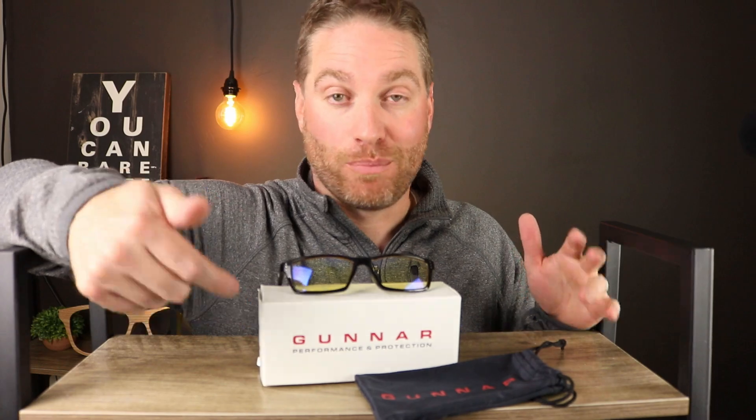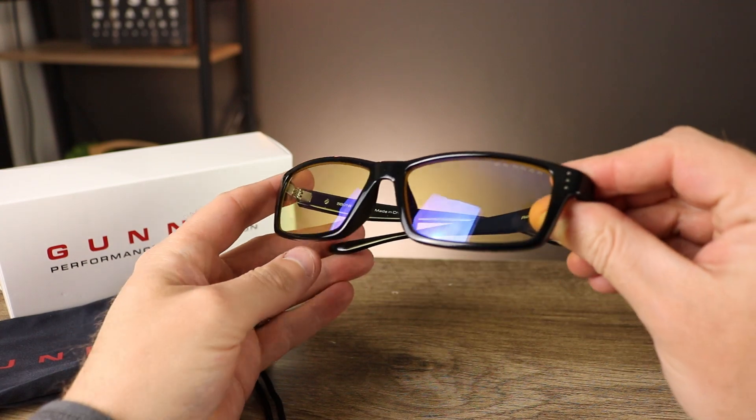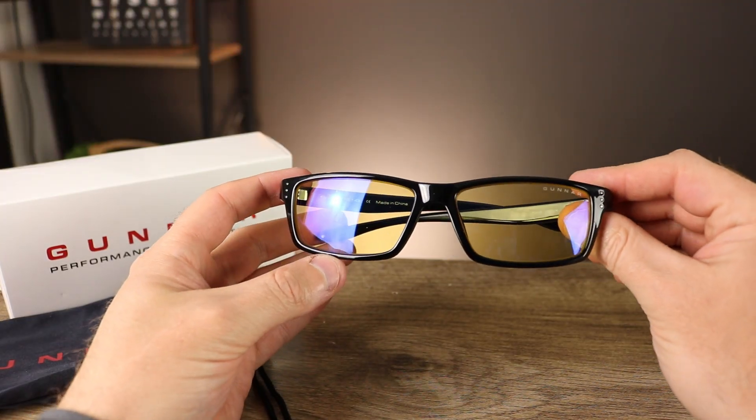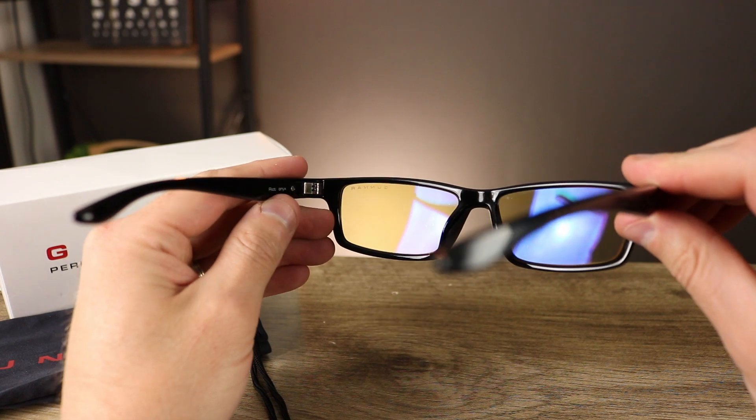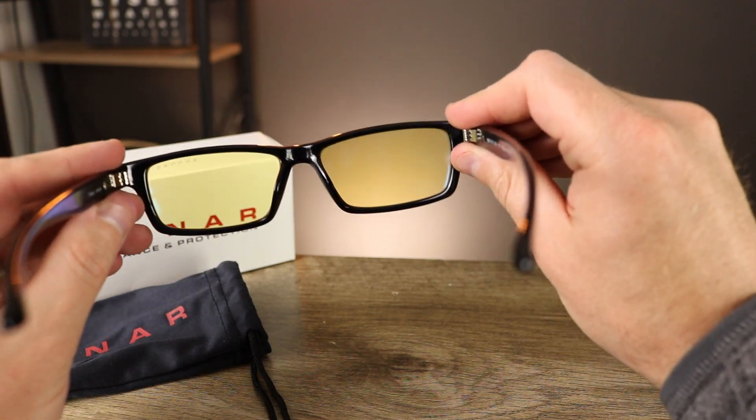The next one is probably a brand you've heard of because they've been around for a while — that's Gunnar, from Gunnar Optics. There's a reason why they've been around for a while: they have nailed down gaming glasses, computer glasses, and blue light blocking glasses. The frames are super comfortable — you can wear these all day. The lenses are where the Gunnar glasses really shine. The anti-reflective coating on both the front and back surfaces are great — the reflection of my own eyes looking back at me is hardly existent.